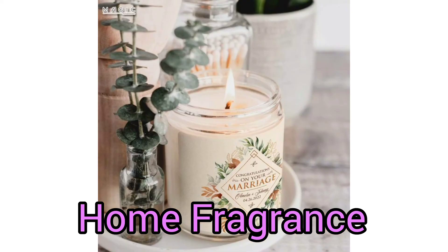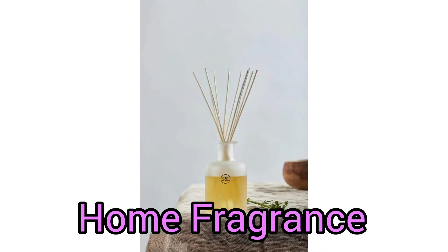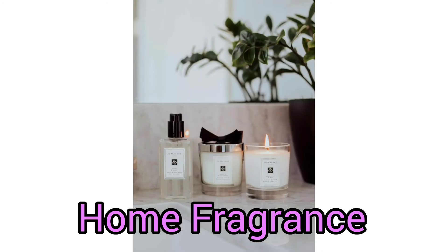A perfect home fragrance option is the Scandinavian-inspired candle, which is as fresh as they come — hence why we rated it one of our top picks. We tested this candle in our living room for a number of weeks and found that we soon became obsessed with its scent.